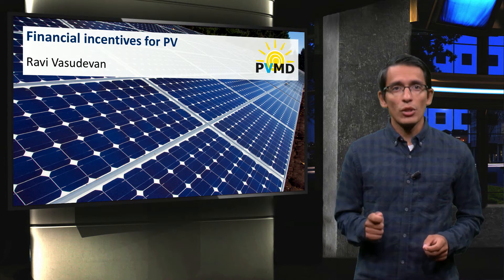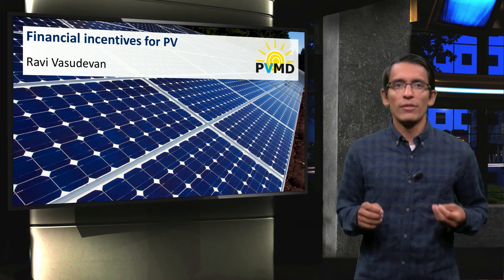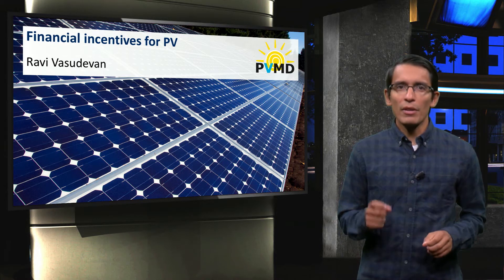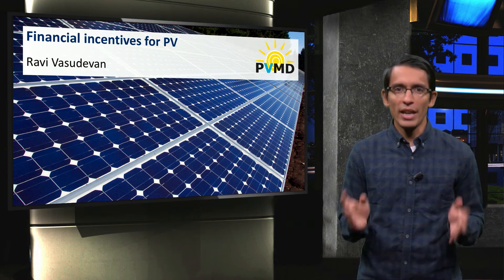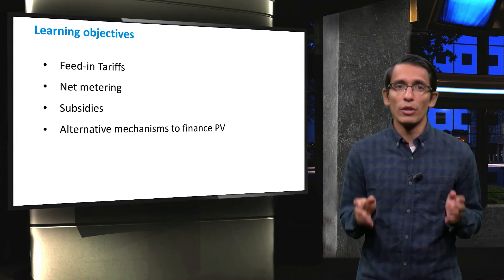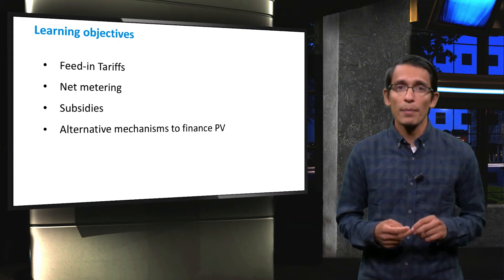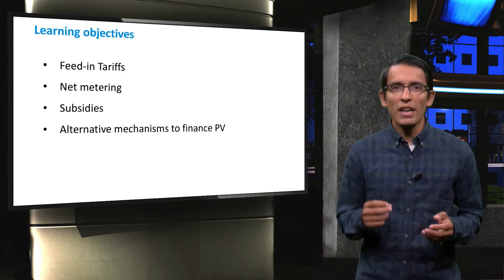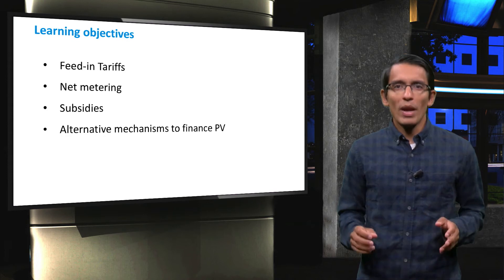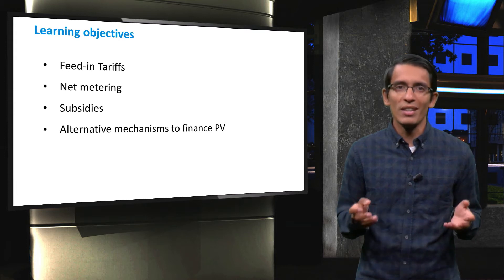In this final video on the financial aspects of PV and PV systems, I will discuss the various financial incentives for PV. How can we pay owners of PV systems? There are different schemes to compensate owners of PV systems for electricity they deliver to the grid. We will discuss two such schemes: feed-in tariffs and net metering. These policy-related factors can strongly affect both the initial investments as well as the savings over time. We will also look into ways PV is subsidized and other alternative mechanisms to finance PV.